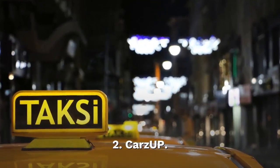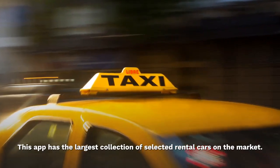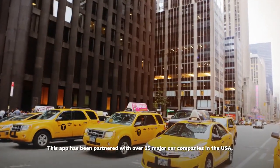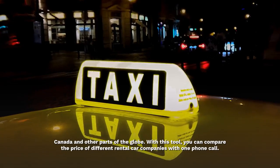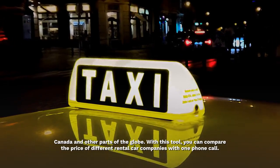Cars UP. This app has the largest collection of selected rental cars on the market. This app has been partnered with over 25 major car companies in the USA, Canada and other parts of the globe. With this tool, you can compare the price of different rental car companies with one phone call.